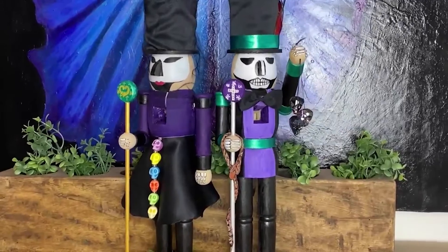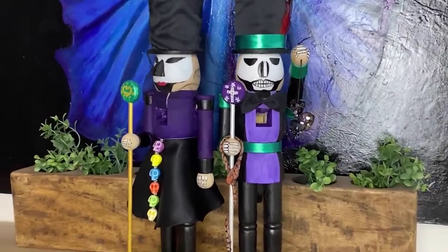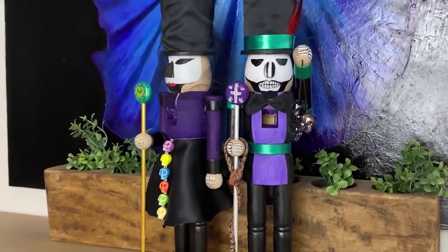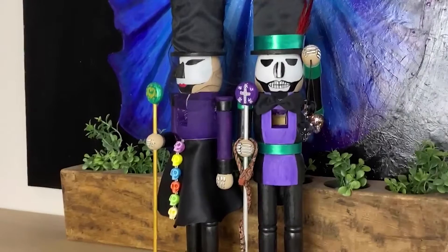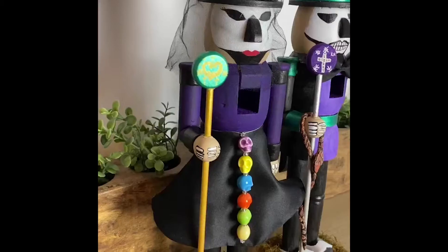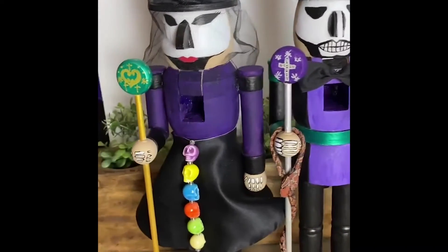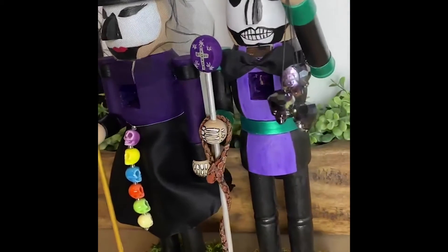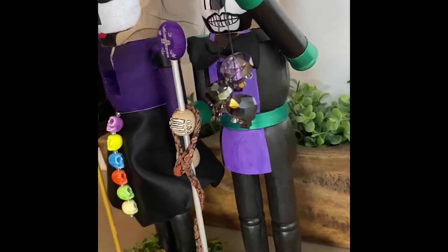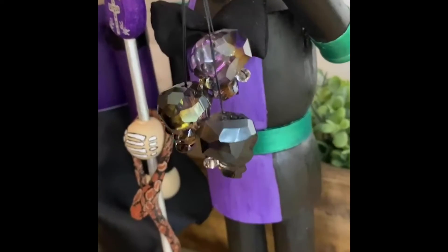His job is he ushers people into the underworld, into death. He actually has the ability to save people who are near death — if he doesn't want to accept you into death, he can save you. Those are their colors. He's got a cross as one of his symbols because of his job ushering people into death, and hers is a heart. I love them!